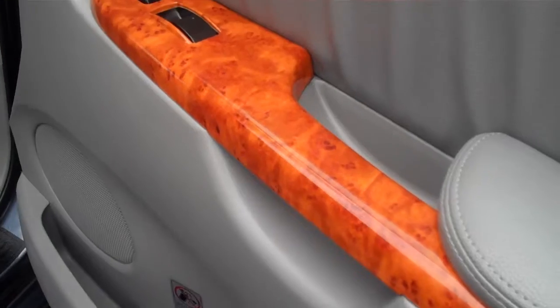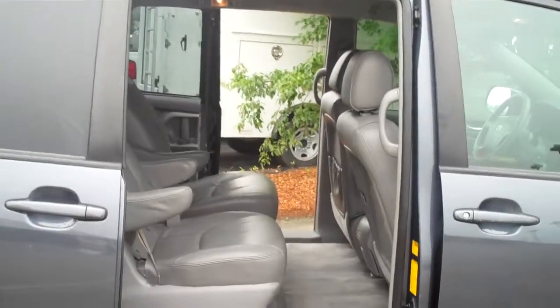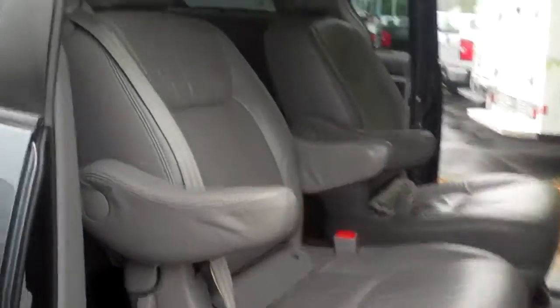Opening up the passenger front door to show you what it looks like inside. Got a nice wood-trimmed interior and gray leather power passenger seat — nice and clean. There's a little storage up top and a hook on the side. You've got a sunglass holder on the side for the driver as well. I'm going to use the remote to show you the power sliding doors — so if your hands are full of groceries or you've got the kids in your arms, it's very convenient.